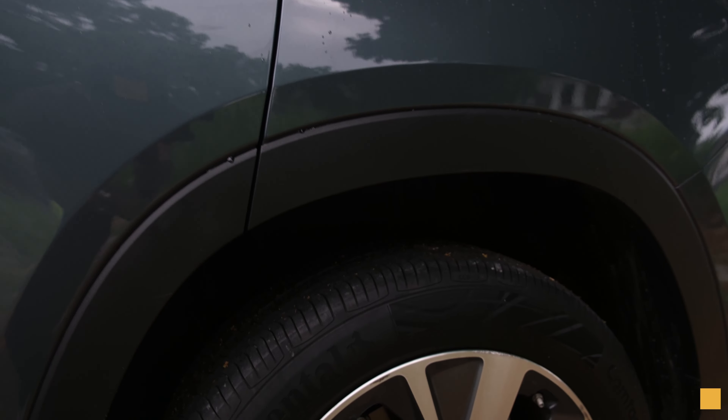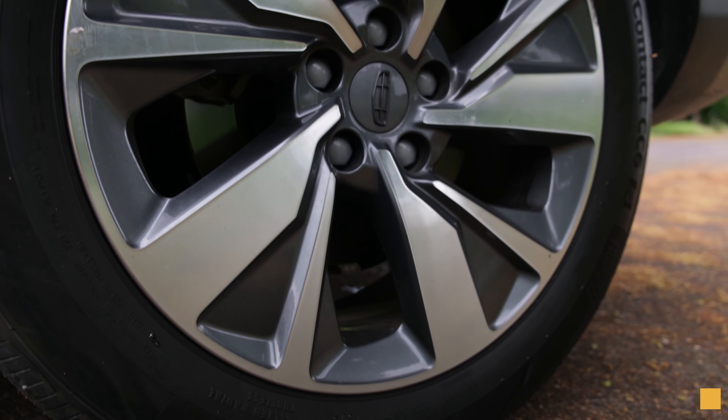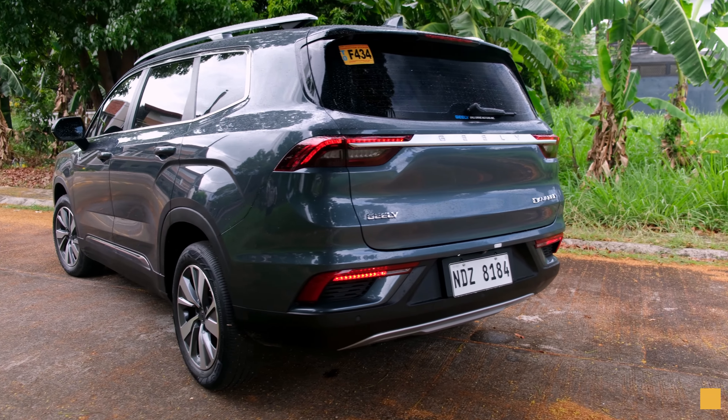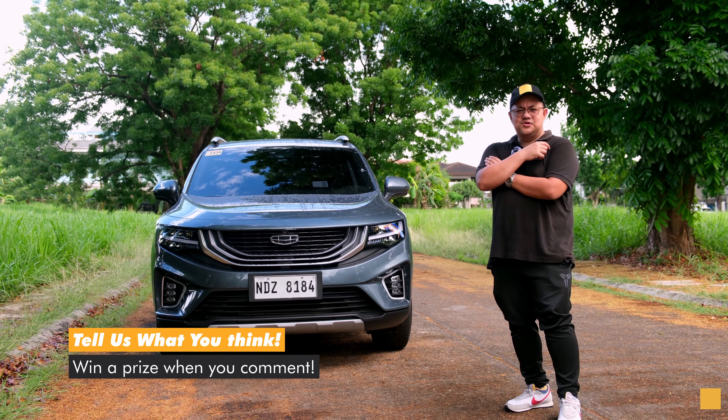You have 18-inch alloy wheels with both disc brakes front and back, and finally on the back you get the flat, minimal design — because not everybody wants to be fancy. Overall, it's still quite the looker.